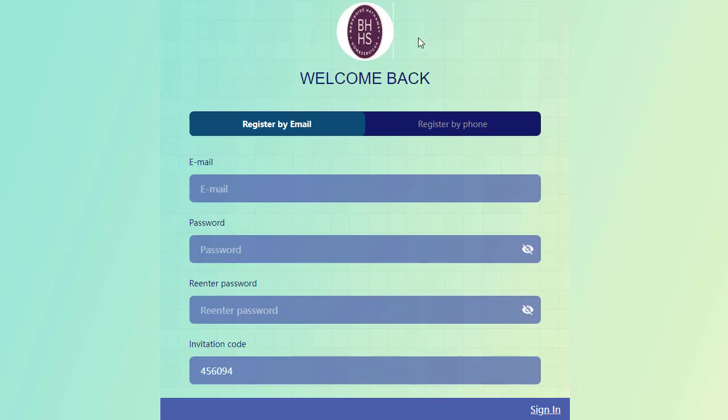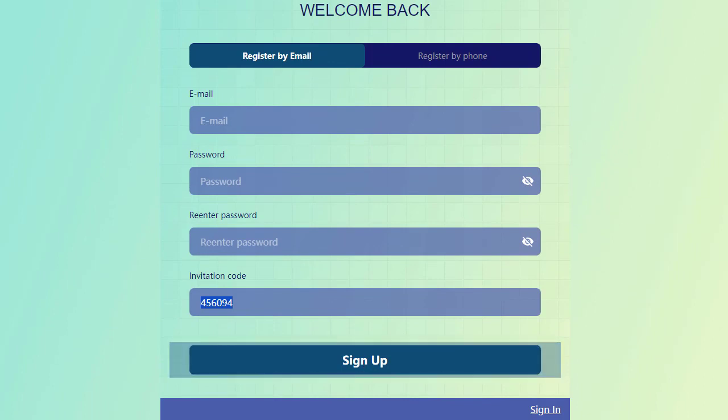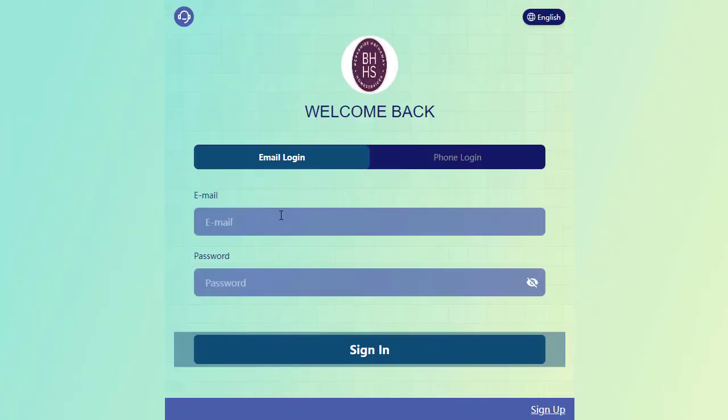Hello dear viewers, welcome back to my channel. I'm excited to share another opportunity for earning OSD. The registration process is incredibly straightforward — you can sign up with either your email or phone number. Remember to input my invitation code before clicking the sign up button.